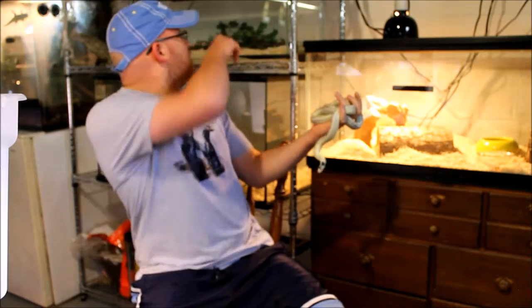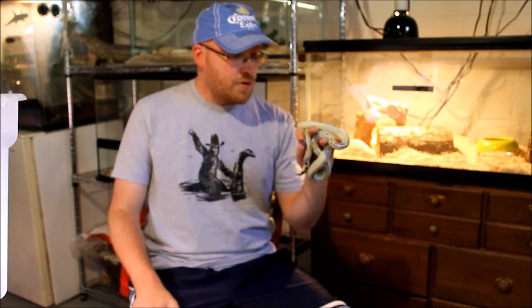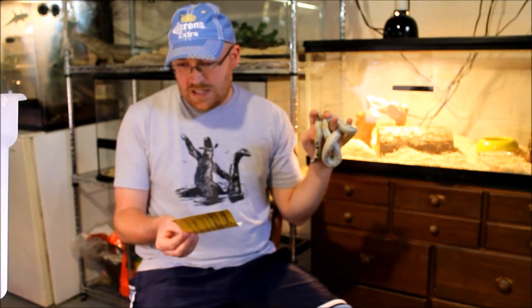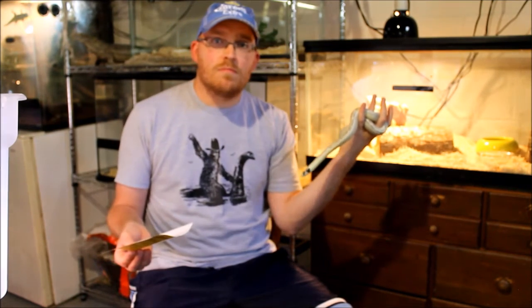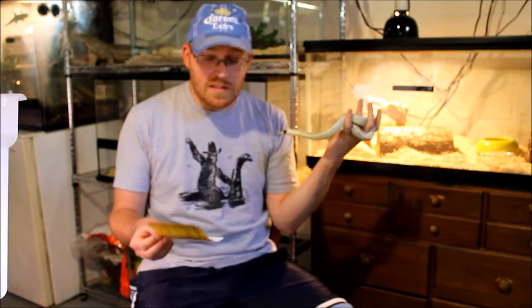One bite that stands out was from my grey-banded king, who's behind me hiding — she chewed me up pretty good. That's probably my worst snake bite, but she's little, it was superficial, not a big deal. As for the biggest snake that's bit me, this guy right here — Reptilicus — I was handling lizards one day, then picked him up and he bit my hand. Nothing serious; didn't even break the skin.